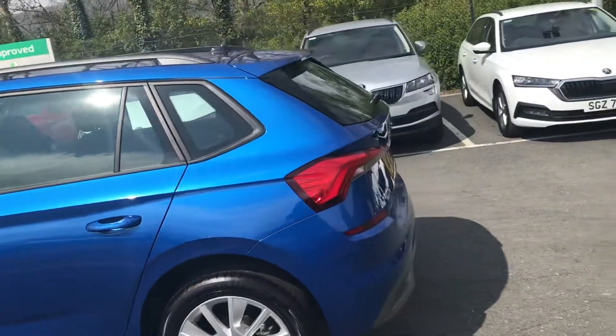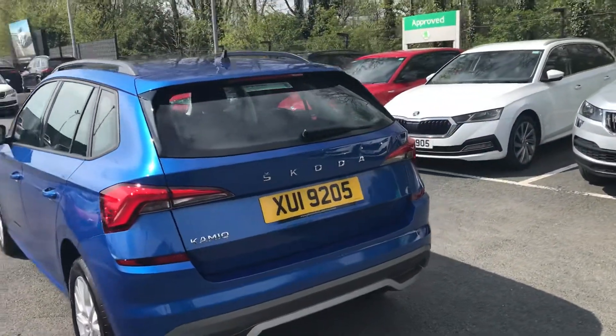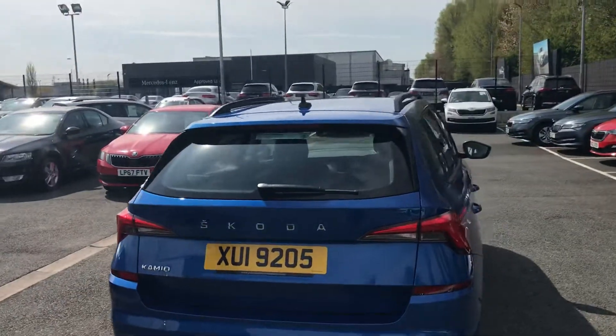The SE model has your rear parking sensors and your park pilot, so on the screen in the car you can see how close you're getting to a vehicle or any object behind you.